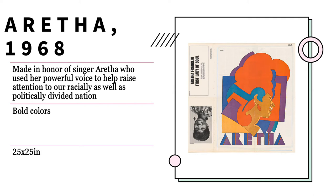Aretha, which was created in 1968, was made in honor of singer Aretha, who used her beautiful voice not just to entertain, but to make a change as well. There are many bold colors used, which all complement one another. All these bold colors could actually be Glaser's way of artistically encapsulating Aretha's bold voice and beautiful personality. It is 25 by 25 inches.